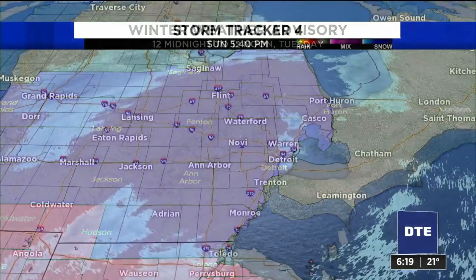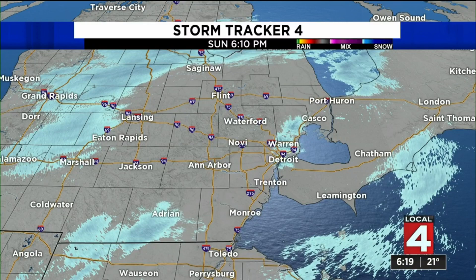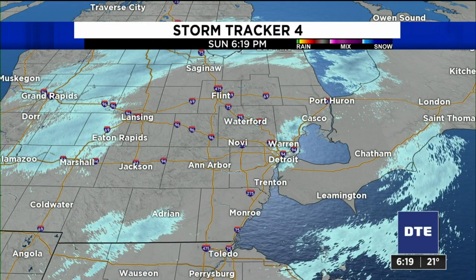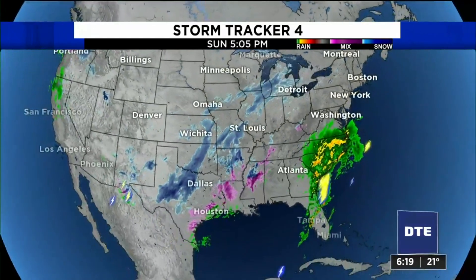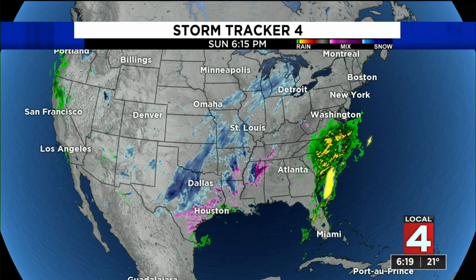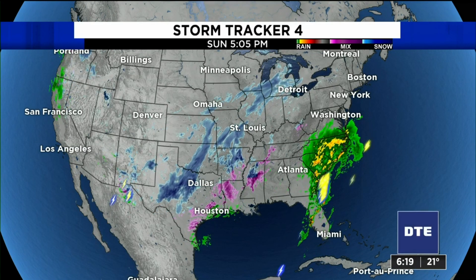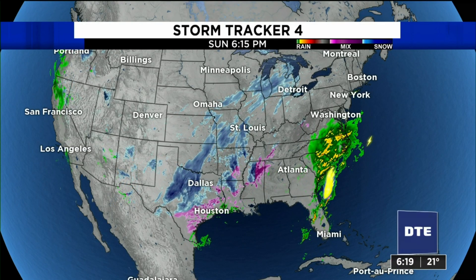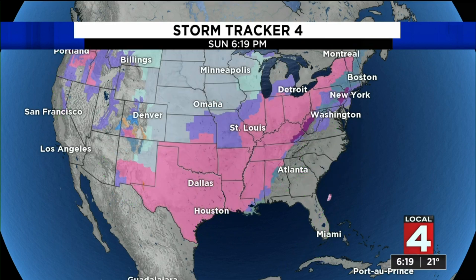Let's take a look outside right now with Storm Tracker 4. Nothing much falling from the sky just yet. Cloudy skies, certainly it is frigid with temperatures in the teens and 20s right now — 22 over at Metro Airport. But there's the storm that Sandra and Steve were just referencing, wreaking havoc in the center portion of the country with snow and ice all the way as far south as the Houston area, also in Louisiana and Mississippi with wintry weather.